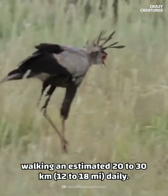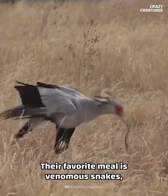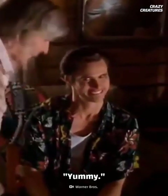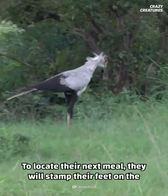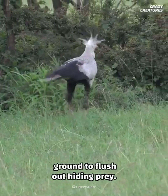They never miss a workout, walking an estimated 20 to 30 kilometers daily. Their favorite meal is venomous snakes like adders and cobras — odd choices considering the risks. To locate their next meal, they will stamp their feet on the ground to flush out hiding prey.